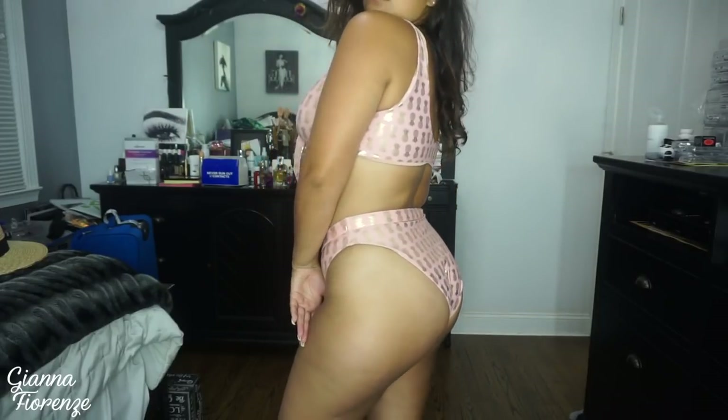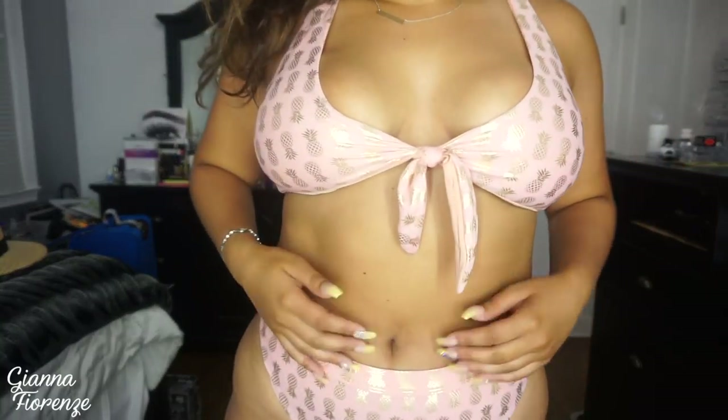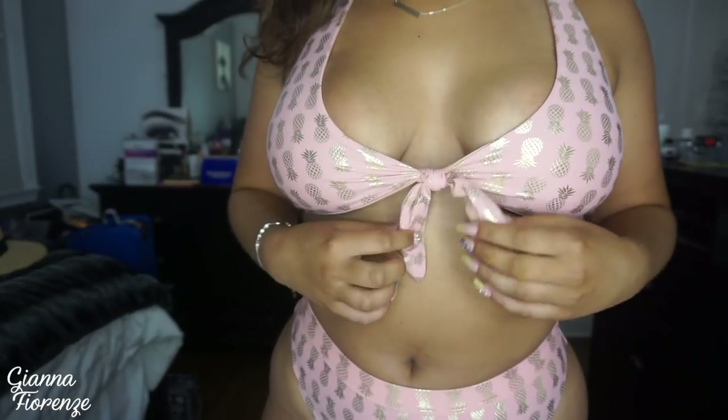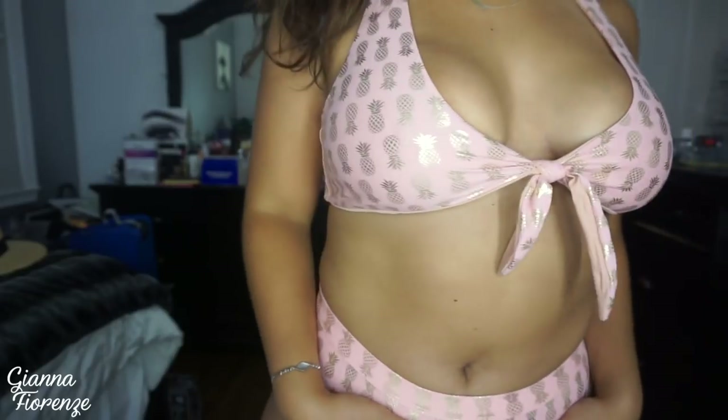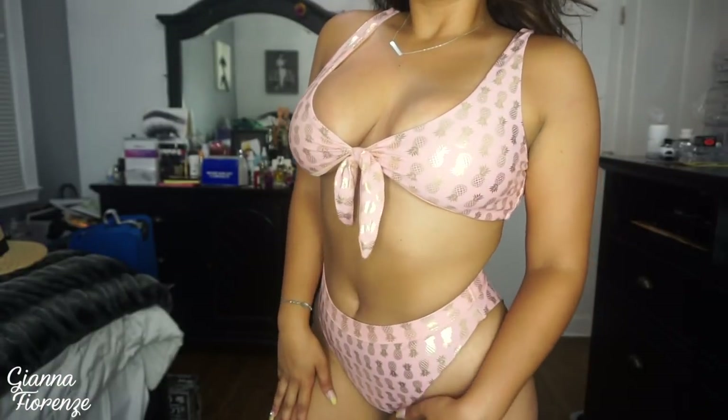Moving on to the last piece — I'm wearing this super cute pink and gold pineapple bikini, high-waisted again. I love high-waisted; it fits my body type best. If you guys have a similar body type to me, I super super recommend bikinis like this. That is it, you guys! I hope you enjoyed this haul — I love showing you guys clothes that I love. Let me know what you think below, like this video, subscribe if you haven't already, and I'll see you guys next time. Love you guys so much, bye!